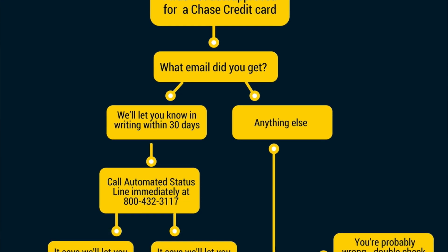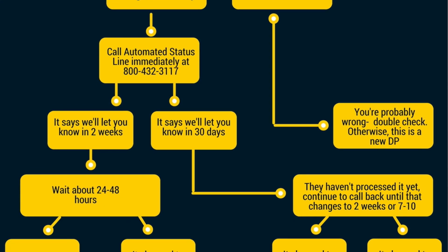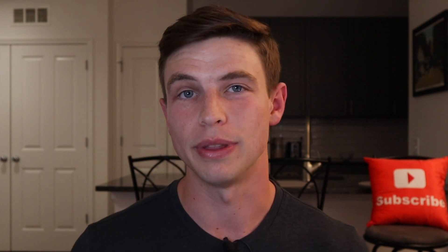Let me go through my entire application process, which took about a week and a half from beginning to end. I found an interesting flowchart on Reddit — I'll link it below — that I used as a reference to figure out what to do next after each step. I applied around four o'clock in the afternoon on a Friday and got an email saying they'd let me know within 30 days. I waited about an hour, then called Chase where a rep told me I'd wait one to two weeks for a decision, but I could call back within 24 to 48 hours to check my status.